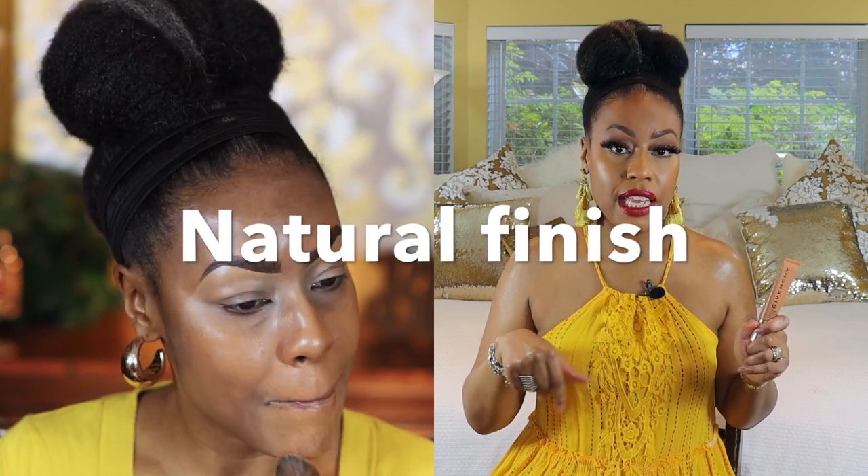For my foundation, this is the Givenchy Tint Couture City Balm. While this is not a glowy or dewy foundation, it is a natural foundation and it's very thin and lightweight. I've talked previously about how foundations of thinner consistency are better suited for mature skin. This one works well on my skin type — I can layer a cream, spray my face, put on a powder, and it's not going to disturb the foundation. I did not set this foundation, and it protects you from blue light, pollution, and UV rays.